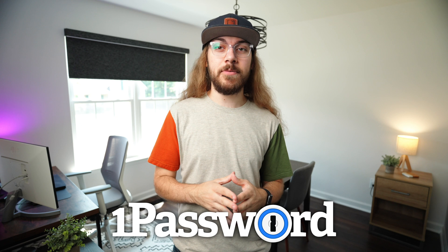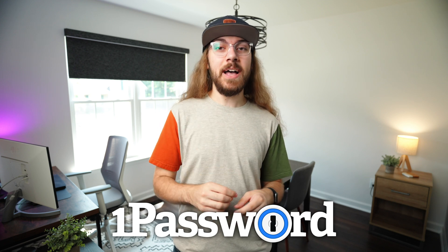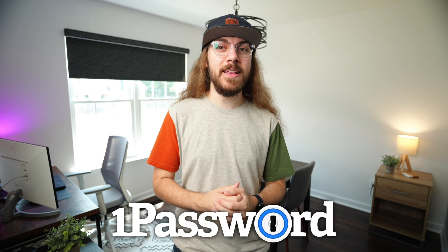If you don't have a password manager, you need one. I use 1Password to secure my data, and 1Password was awesome enough to sponsor today's video. You can't just rely on two-factor authentication to keep you secure.